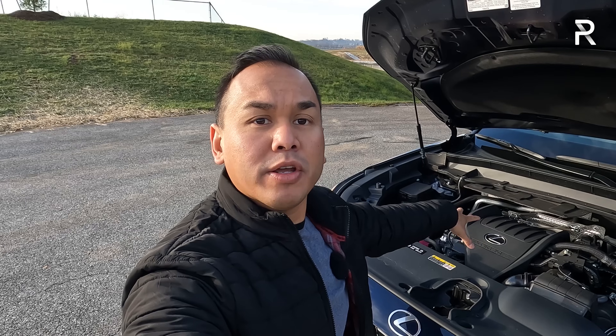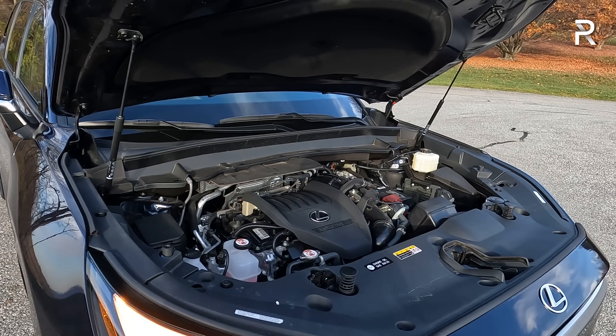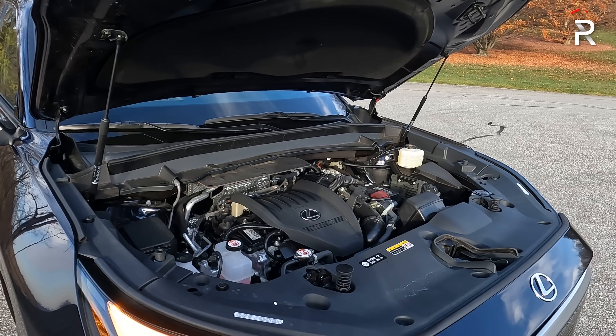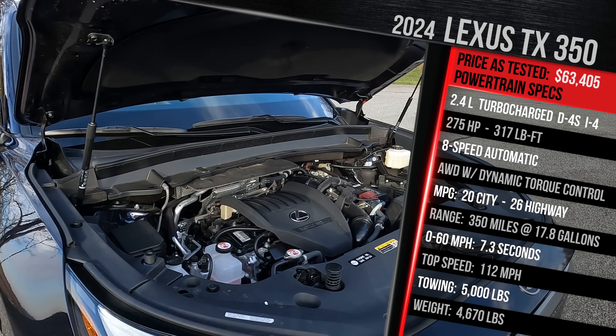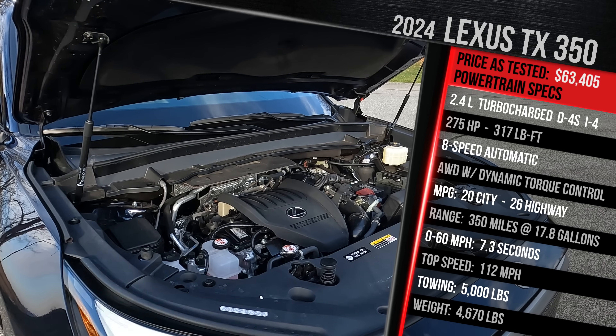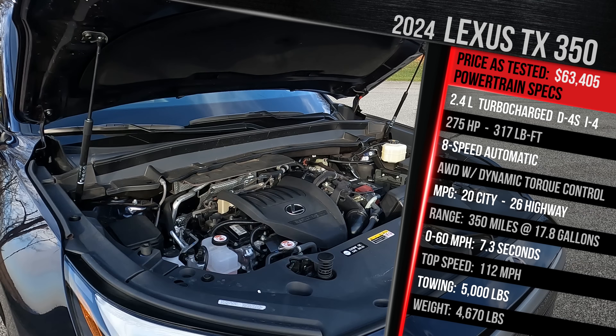Before we start talking about the exterior styling of this first-ever Lexus TX, let me pop the hood and show you what's powering this thing. Similar to the Grand Highlander on which it's based, Lexus offers this model with three different powertrains, but the base version here is a 2.4-liter turbocharged four-cylinder. This is the company's new 2.4-liter turbo gas and port direct injection four-cylinder engine. It makes 275 horsepower in this TX350 and 317 pound-feet of torque.